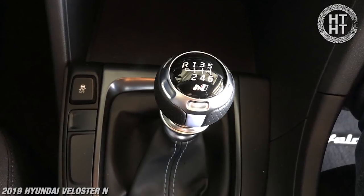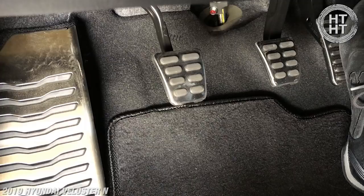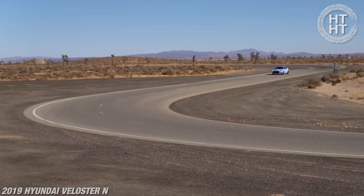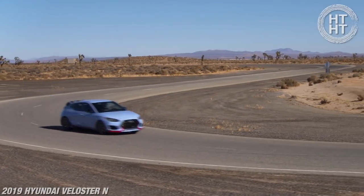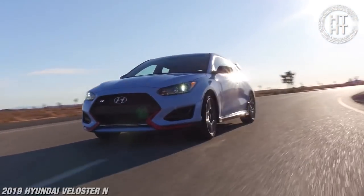Six-speed manual — that's the only way it comes. No automatics, my friends. Three-pedal posse. You've got to know how to do all three pedals to drive this one. This is not a drag strip car, so don't be thinking about that. It's fun every once in a while, but if you own the vehicle, don't go crazy.